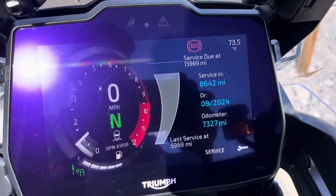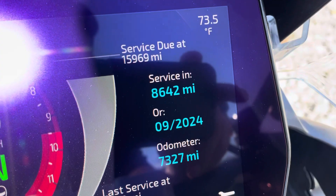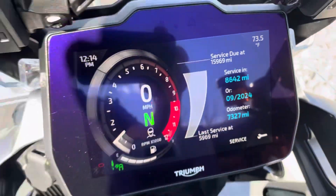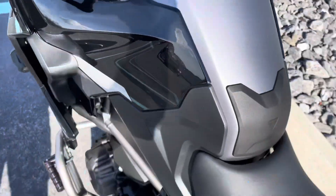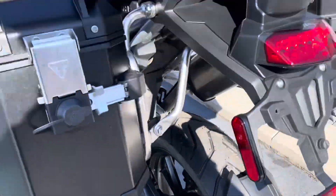Here you can see on the TFT dash: 7,300 miles. Next service due at 8,600 miles for September 2024. As I already mentioned, new tires front and rear.